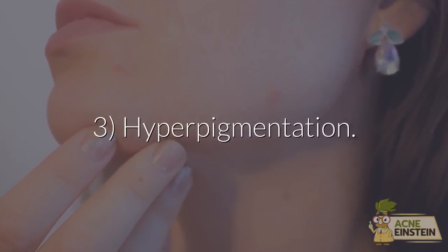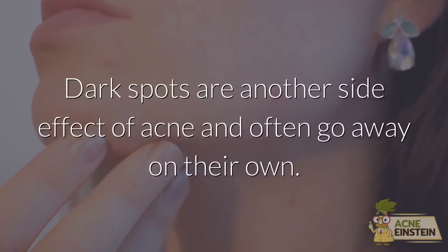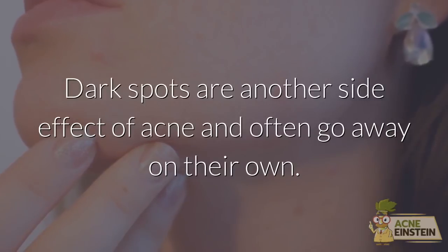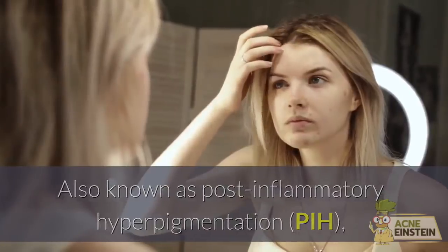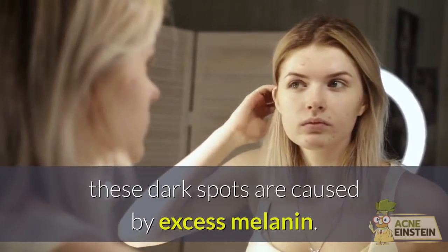Hyperpigmentation — dark spots are another side effect of acne and often go away on their own. Also known as post-inflammatory hyperpigmentation, these dark spots are caused by excess melanin.